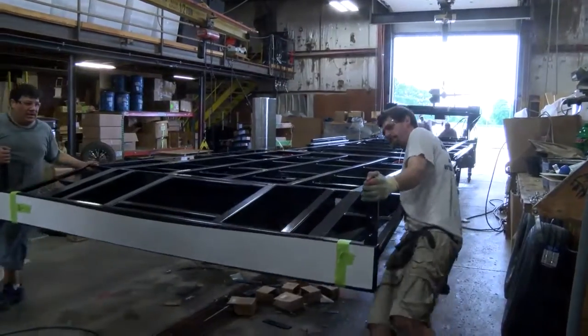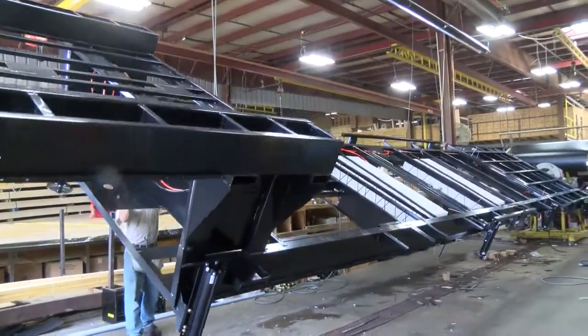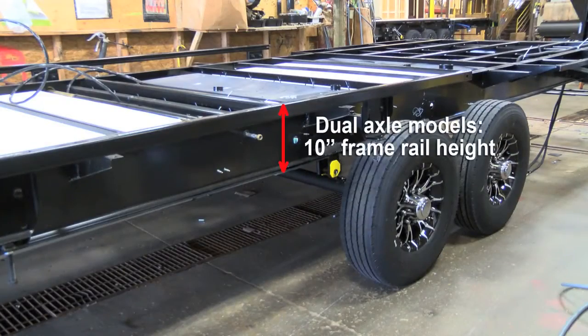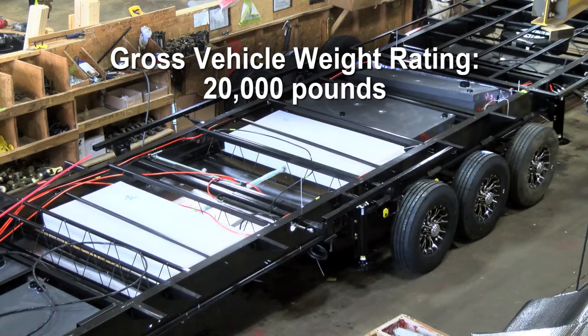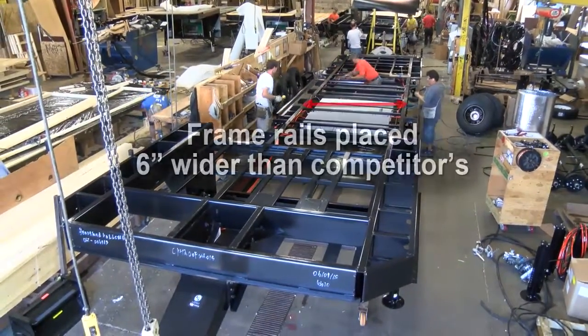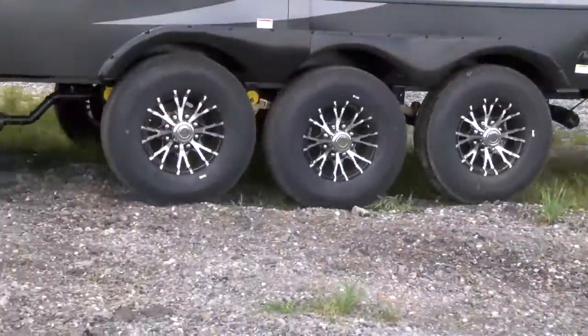Heartland's reputation for quality and innovation is built on a solid foundation, and so are our toy haulers. Production starts with a beefy frame custom built to Heartland's rigid specifications. All triple axle models utilize 12-inch frame rails, while dual axle models use 10-inch frame rails. Triple axle toy haulers are rated for an impressive 20,000-pound GVWR. Every Heartland toy hauler is built on our unique wide-body frame design, placing the frame rails six inches farther apart than our competition for a much more stable ride.